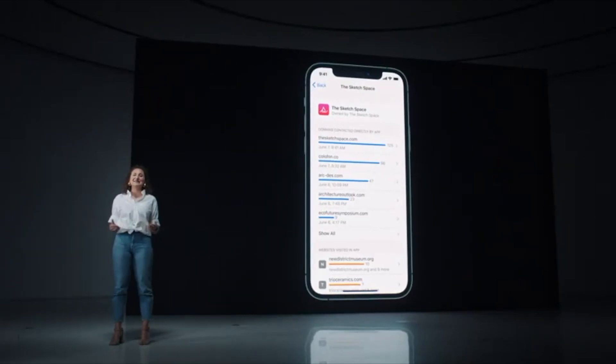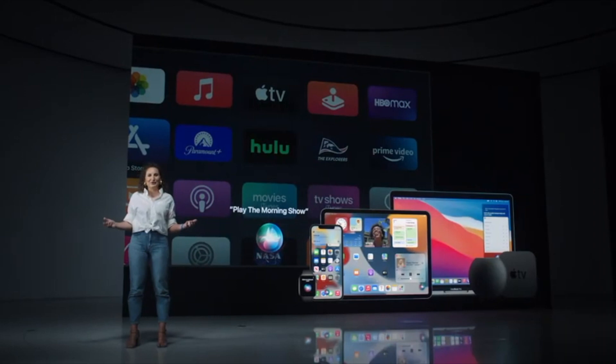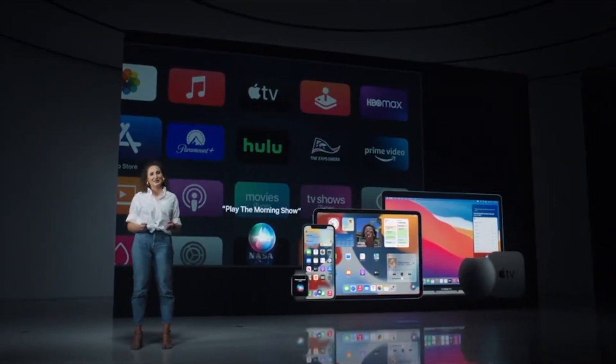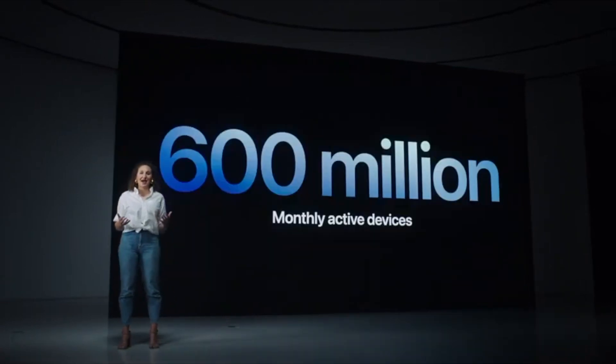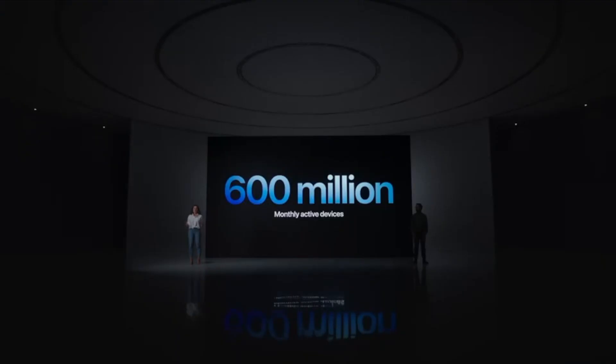Now let's talk about Siri. Siri's available across all of your Apple devices, allowing you to quickly get things done with just your voice. And Siri is being used more than ever — on over 600 million devices each month. We recently added more diverse Siri voice options, and they sound incredible.